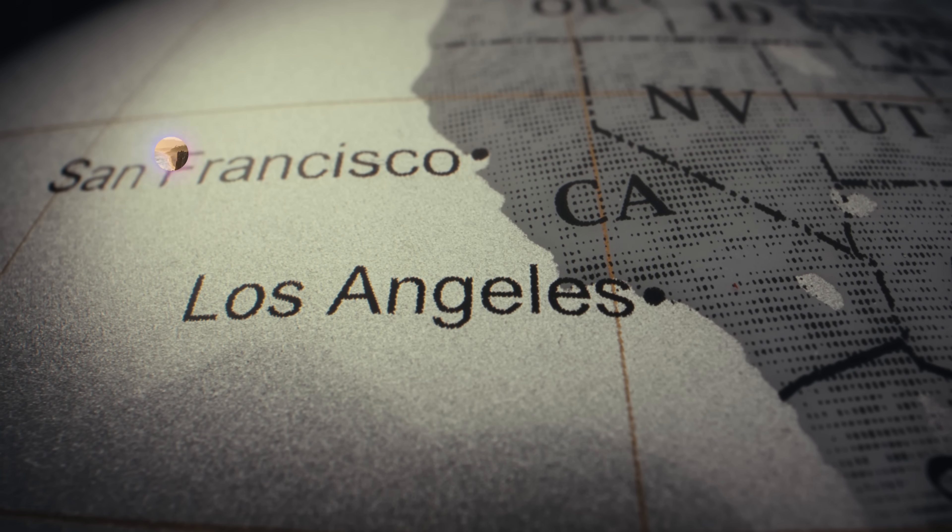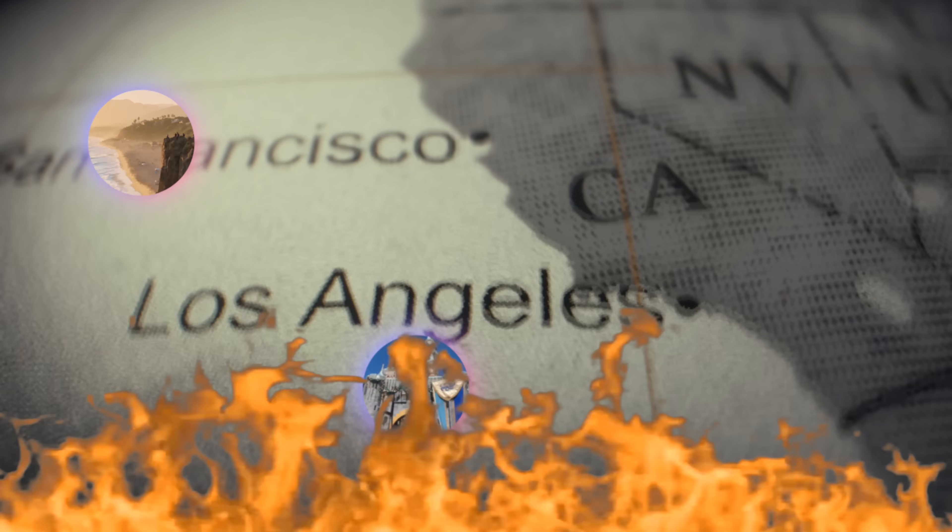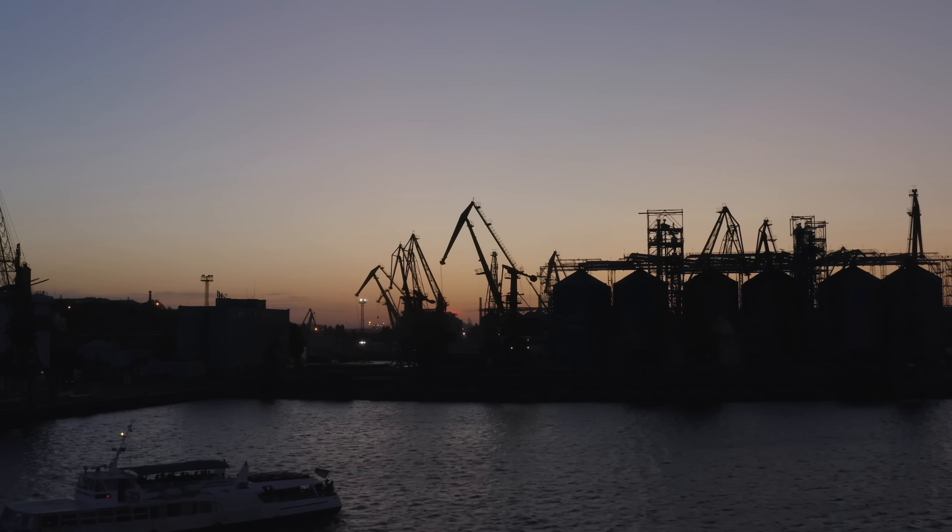When people think about life here, it's usually beaches, Disneyland, maybe some earthquakes. But the general way power runs here is that we get an alert on our phones saying power will be cut off in an hour, and we don't know how long it'll be out — and that happens all the time. Edison tries to give a few days' heads up, but more often than not it's happening now.